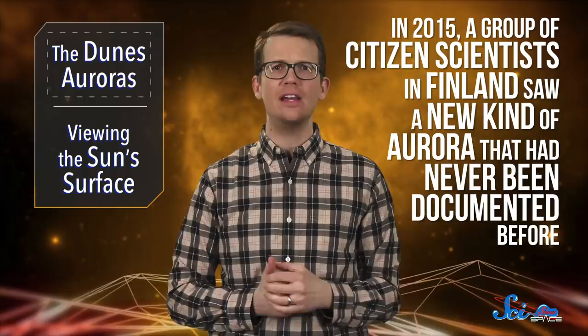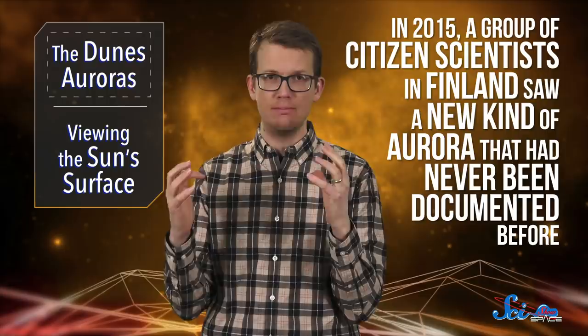But even with locals, tourists, and scientists watching, back in 2015, a group of citizen scientists in Finland saw a new kind of aurora that had never been documented before. And according to a paper published last week in the journal AGU Advances, their discovery may be more than just a new spectacle in the night sky. Scientists hypothesized that the unusual aurora came from a feature in Earth's atmosphere that we don't actually know very much about, but the aurora may give us a new chance to study it.